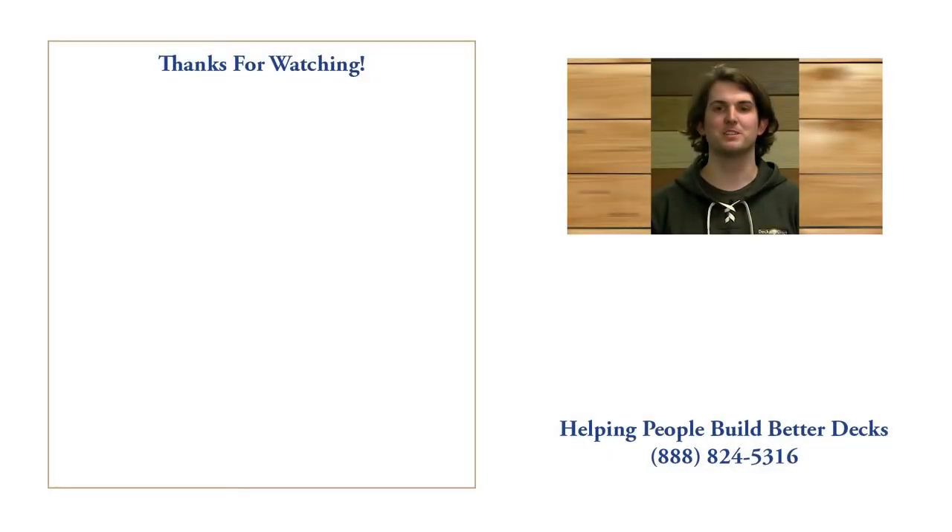Thanks for watching. My name is Travis, I'm one of the content specialists here at DecksDirect. If you have any questions or comments, call us at 888-824-5316 or you can visit us at DecksDirect.com. And if you found this video helpful, like, comment, and subscribe — we'd love to hear from you.